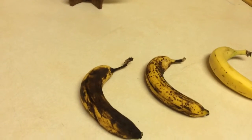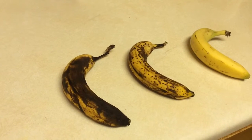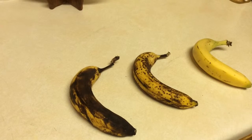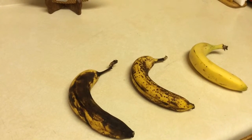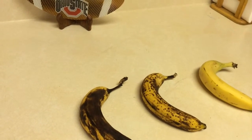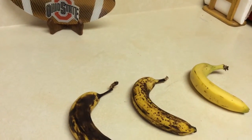What happens is that there is an enzyme called polyphenol oxidase, and it reacts with oxygen to create brown pigments in fruits, including bananas and their peels. It cuts down on the shelf life of a lot of fruits, but it doesn't mean the fruit inside is bad. You should eat it sooner rather than later.